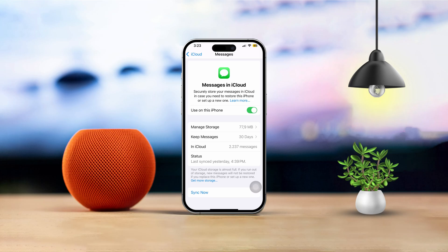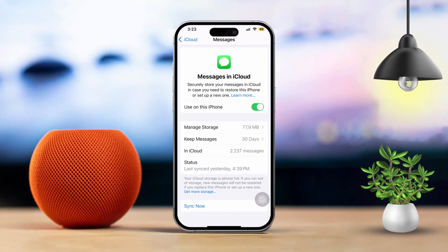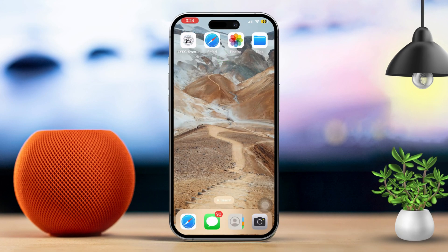Hey there! Want to get iMessages on two different iPhones or other Apple devices? You've come to the right spot. In this video, I'll walk you through how to set up your devices so you can receive text messages on both your iPhone, iPad, or Mac. Let's dive in.